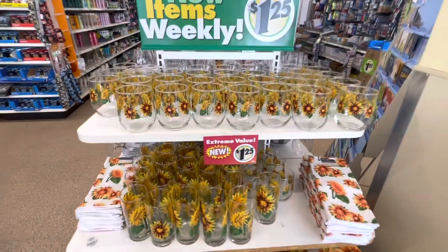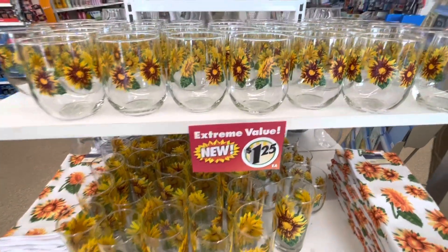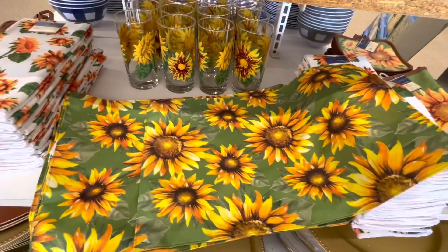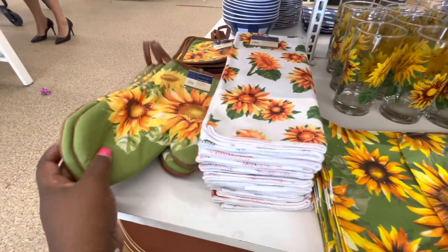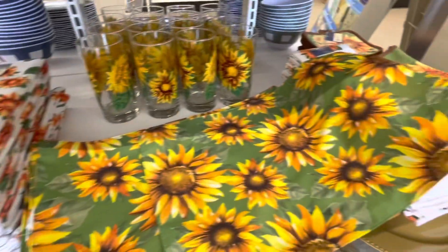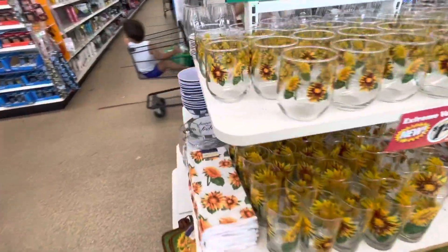Hey everybody, welcome back to Shiny Shopping Sagas! We are in the Dollar Tree and they have cute new sunflower items — the short cubs, the tall glasses, the mats, the tiles, the mittens, the potholders, and the chasers. Let's see what they also have on this side.